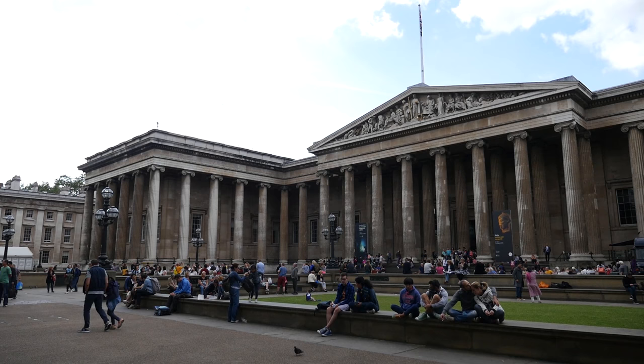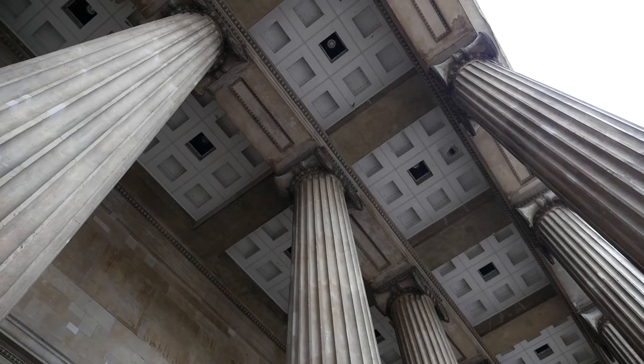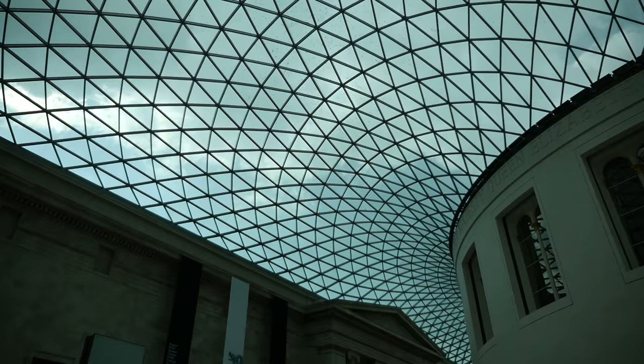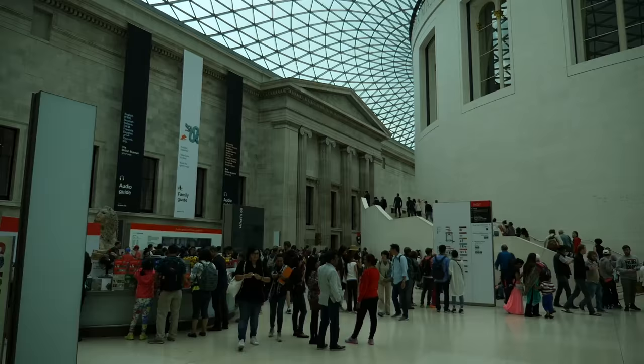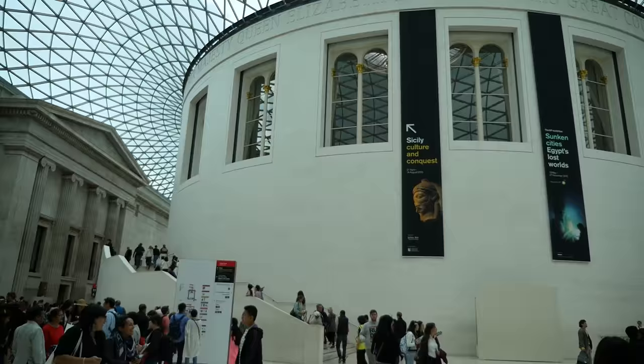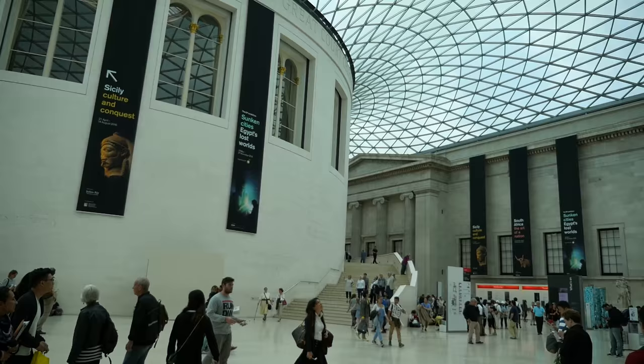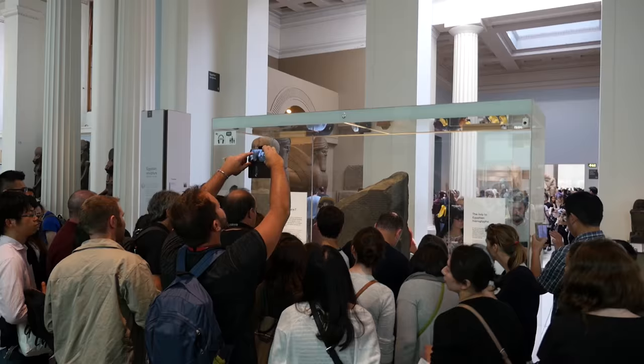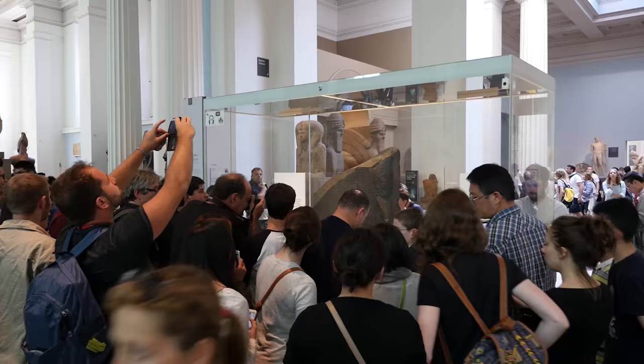This is the British Museum. It has free entry. That's the Rosetta Stone. It's probably easier for me to go online to Wikipedia to read the info than to go forward to read it here.